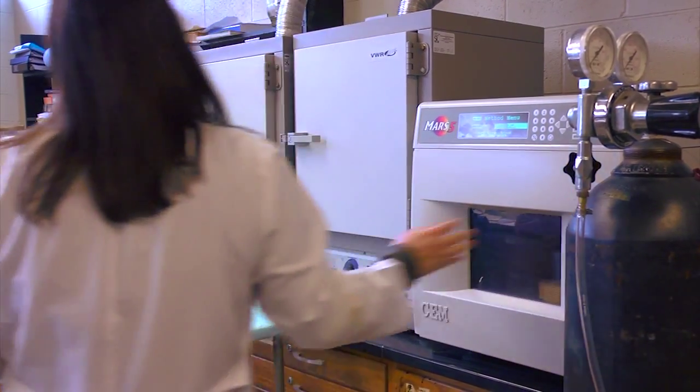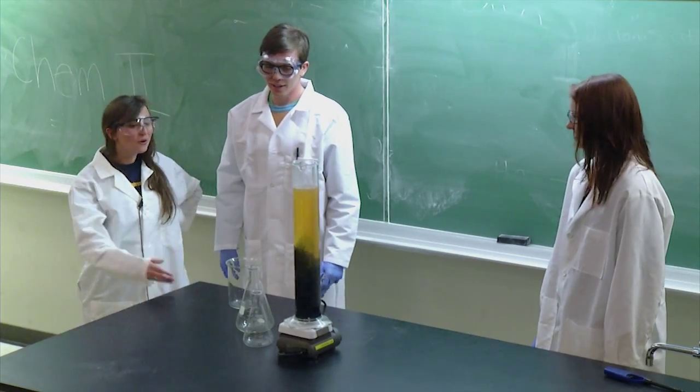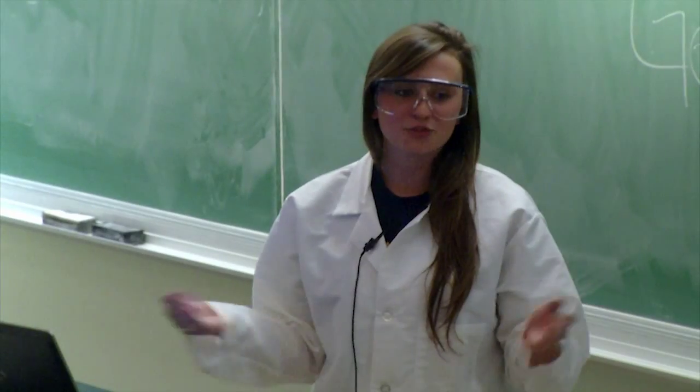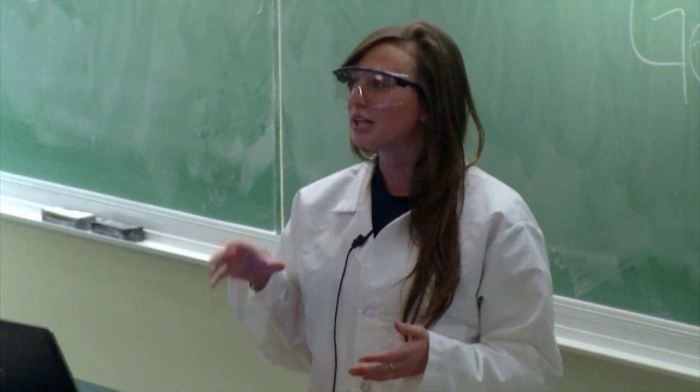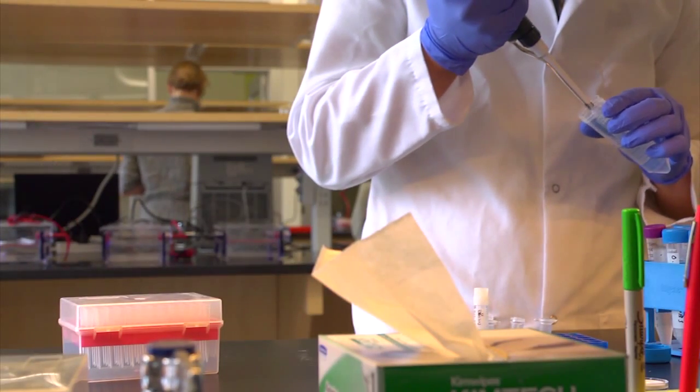I've done some really cool research so far. I've used some really cool instruments from UV-Vis to NMR — really cool technology that I wouldn't have been exposed to until upper-level senior classes if I hadn't taken the initiative to find research to be involved with. There's no substitute for doing actual research in the lab, and that's where we're really developing these students and getting them to see what science is all about.